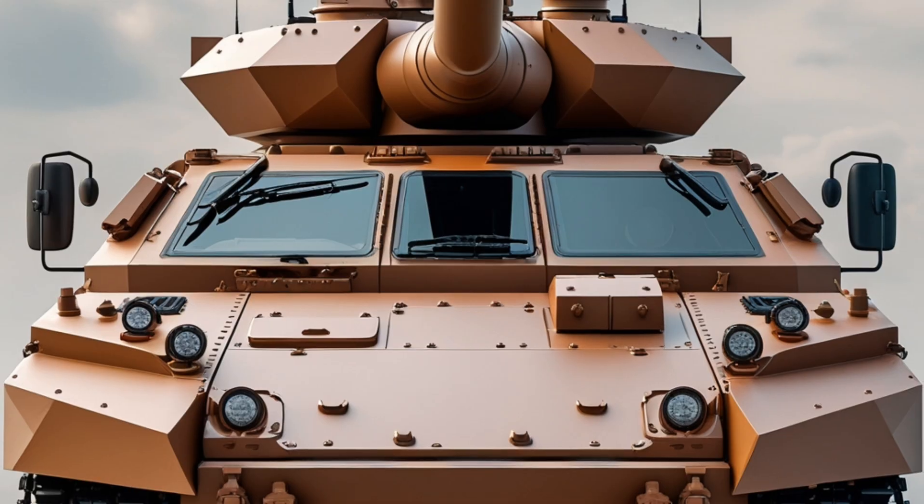The Terrex II's combat weight is approximately 30 tons, making it heavier than the original Terrex. However, its advanced powertrain ensures that it remains highly mobile and maneuverable across difficult terrain. It is powered by a Caterpillar C9 turbocharged diesel engine delivering around 450 horsepower, combined with an independent suspension system and a central tire inflation system. The vehicle achieves a maximum road speed of around 90 kilometers per hour and can travel over 600 kilometers without refueling.